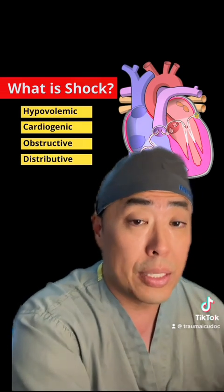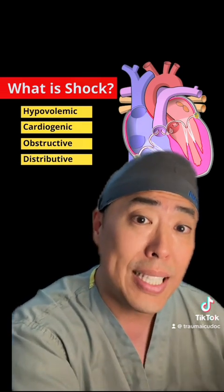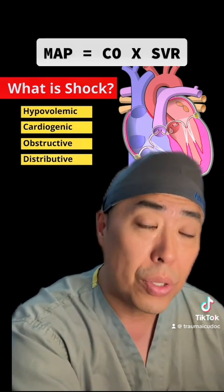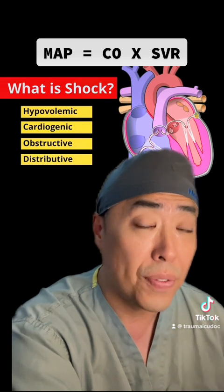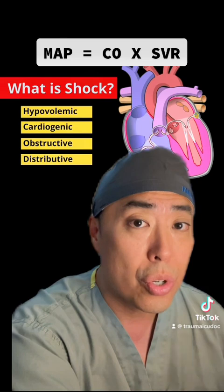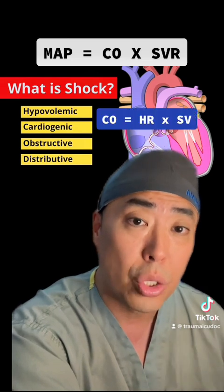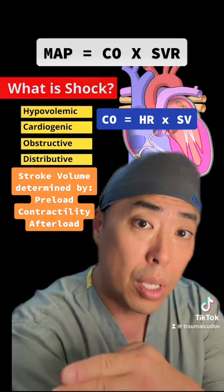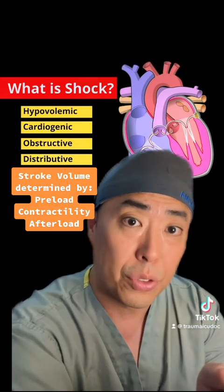Neurogenic shock is truly a distributive form of shock because of the decrease in SVR. Remember, your MAP is equal to your cardiac output times your SVR, and if your SVR is down, the only way you'll maintain your MAP is by increasing your cardiac output, which is a function of your heart rate times your stroke volume. Stroke volume is determined by your preload, your contractility, and afterload.